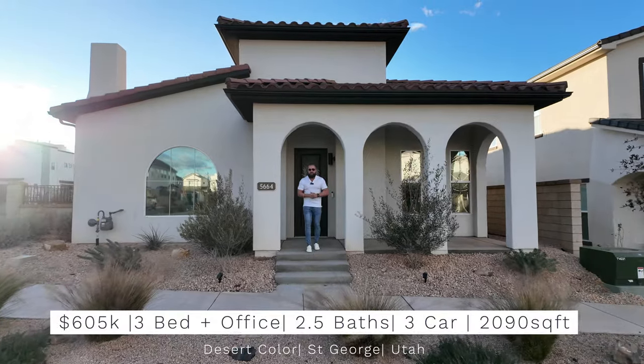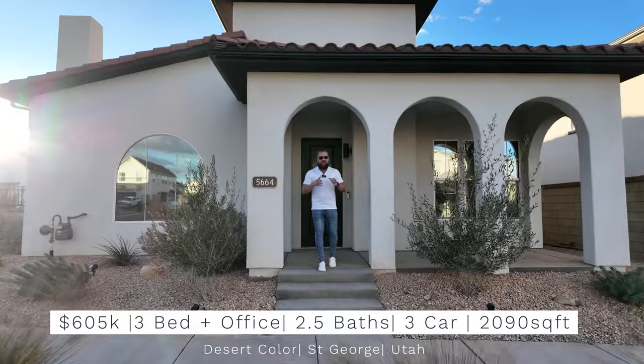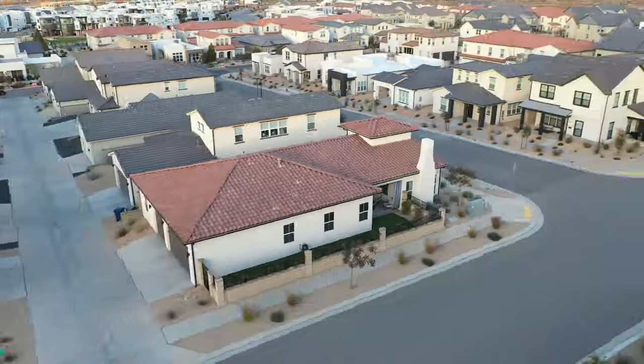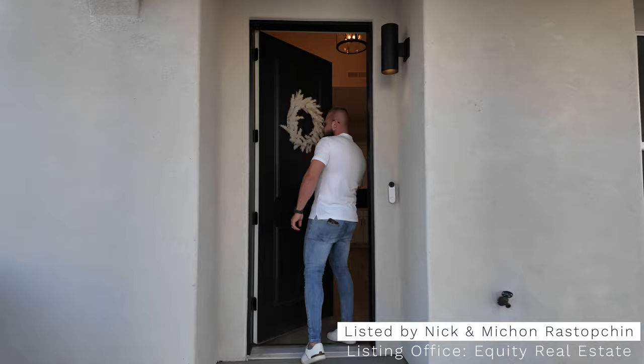In today's video we're going to take you on a tour of our latest listing in beautiful Desert Color. If you're watching this video, this home is available for sale — it is currently listed at $605,000. I cannot wait to take you on this tour, so let's go folks.